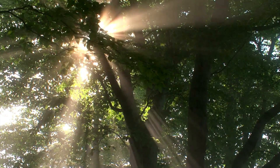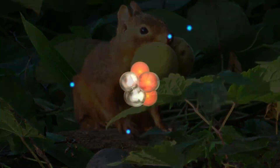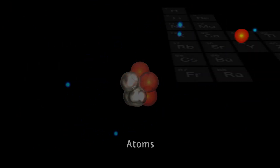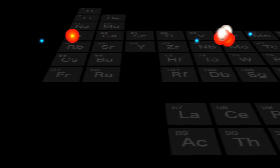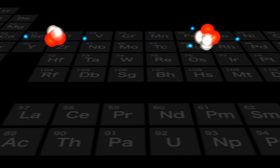All the matter around us, and life itself, are made up of tiny particles called atoms. The diversity of matter and life, which can be almost infinite, is created by the combination of only about 100 types of atoms.